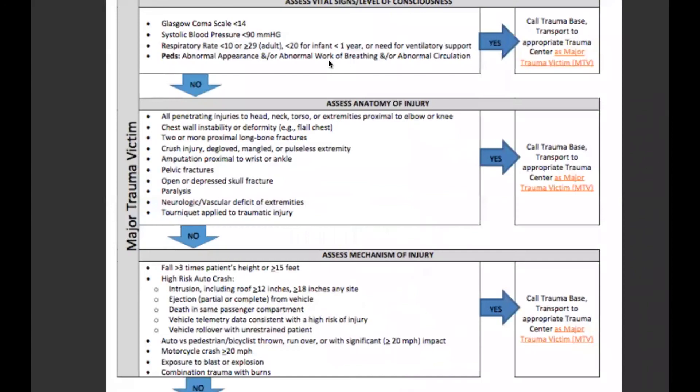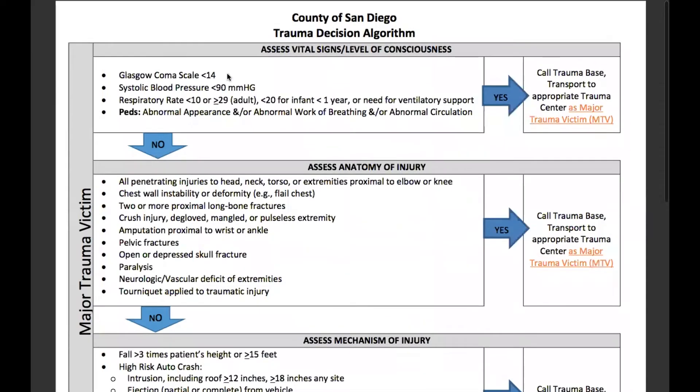We'll start at the top with vital signs and level of consciousness. If they have a GCS of less than 14, call a trauma base and transport to the appropriate trauma center as a major trauma victim. Other criteria include: systolic blood pressure less than 90; respiratory rate less than 10 or greater than or equal to 29 for adults, less than 20 for an infant, which is less than one year; need for ventilatory support for pediatrics; abnormal appearance; abnormal work of breathing; or abnormal circulation. Yes to any of those merits calling a trauma base and transporting as a major trauma victim.